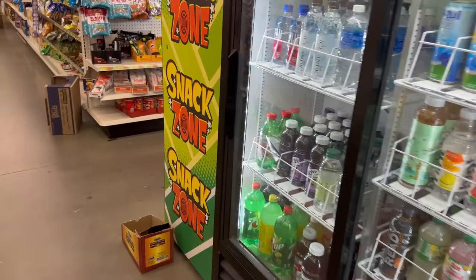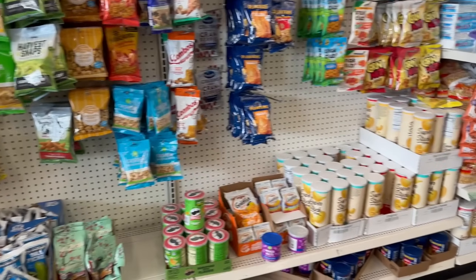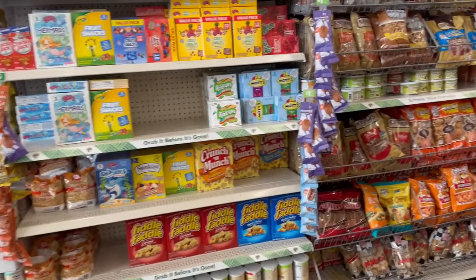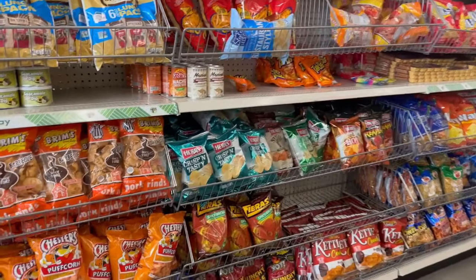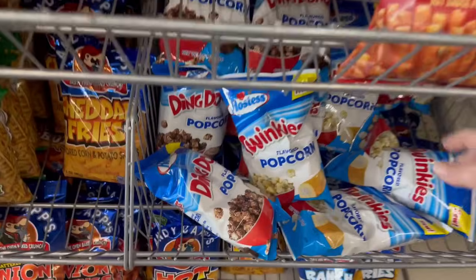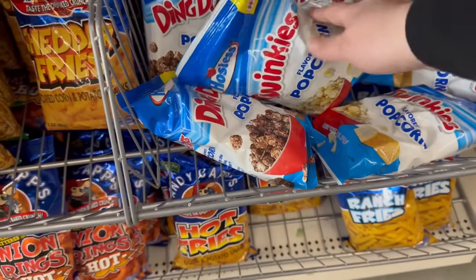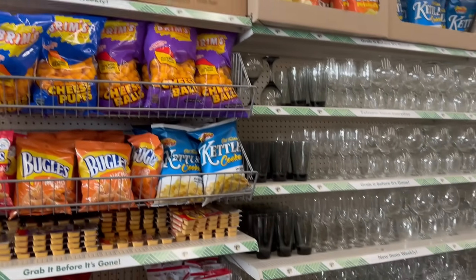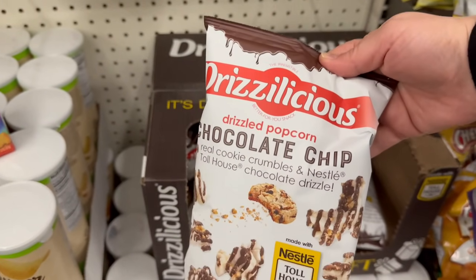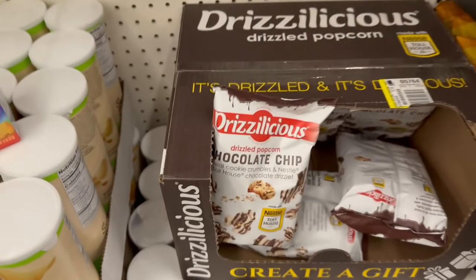Down the food aisle we've got all the good snacks — trail mix, popcorn, peanuts, chips and salsa. I love trail mix! They've also got Hostess-flavored popcorn — we tried the Ding Dong flavor and it wasn't that great, but I wonder about the Twinkie one. Oh, this one looks really good — it would make a nice little gift. This Dollar Tree has some really good snacks!